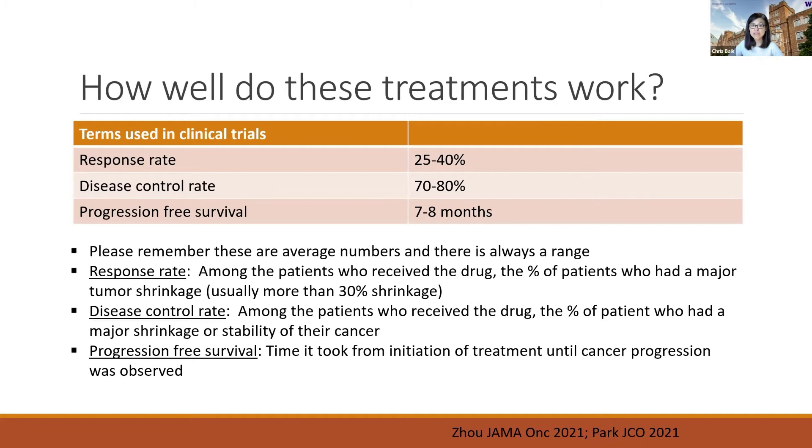This does not mean that the tumor will shrink by 25 to 40 percent for that particular patient. What this means is that if 100 patients with the same type of cancer in a similar clinical situation receive the same drug, out of 100, about 25 to 40 of them will have a major shrinkage.